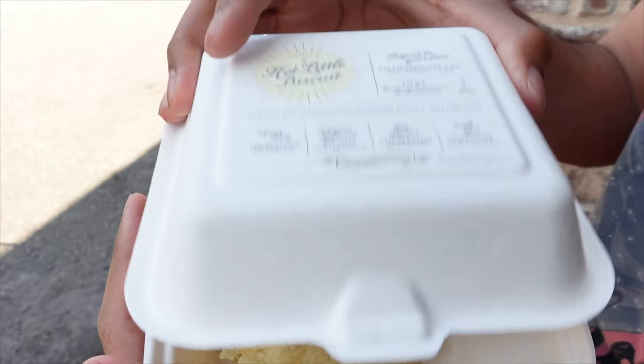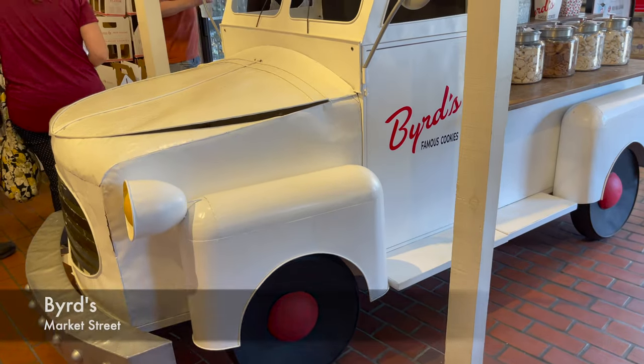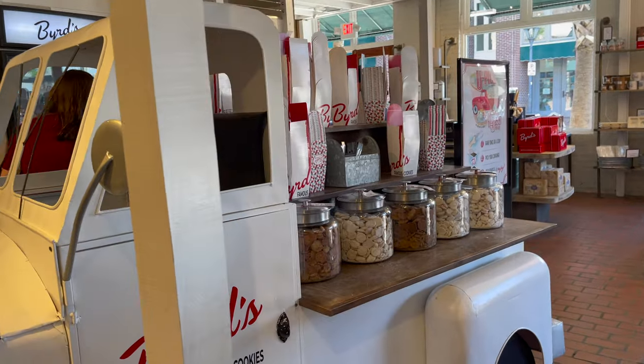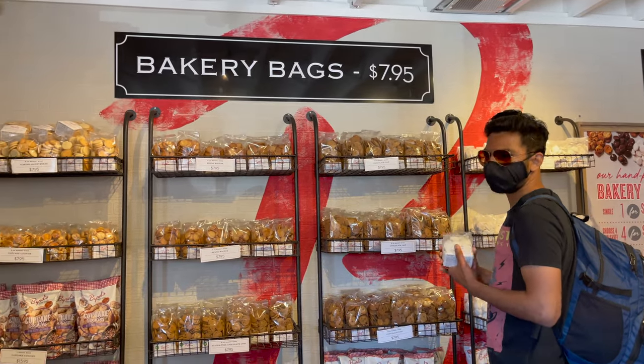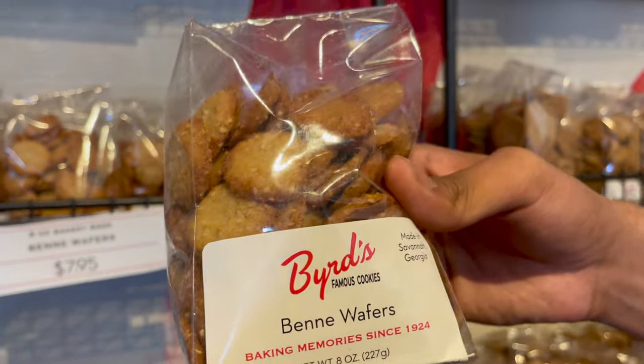We got the Kali's biscuit, which is really popular here. We also bought cookies from Birds — we loved their Georgia peach cookies and bene wafers.